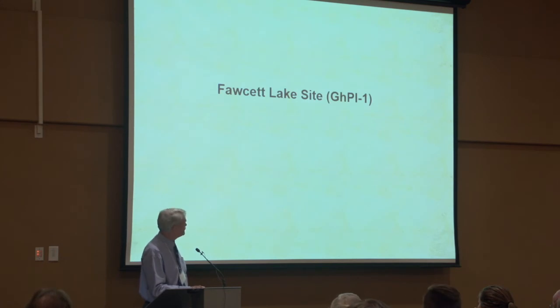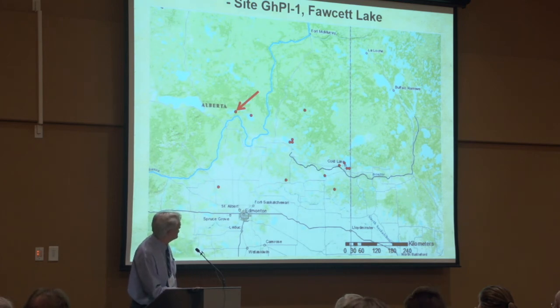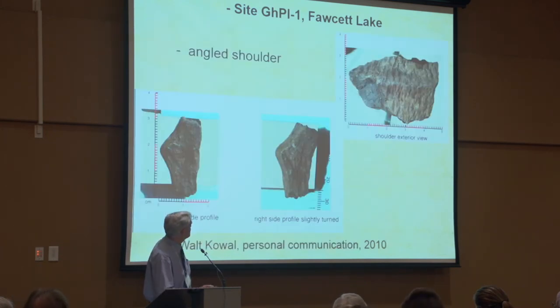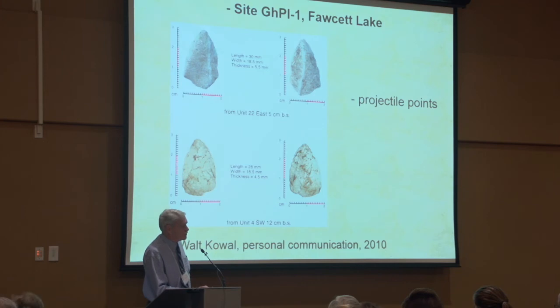Another site is the Fawcett Lake site. On this map I have emphasized the Athabasca River and Beaver River as well, which I think is quite important as far as connections and travel routes between Saskatchewan and this part of Alberta are concerned. Walt Cowell very kindly provided this information to me. Again, we have a single row of punctates, sprang impression, vertical orientation of cords, and interestingly, another angled shoulder vessel — surprisingly enough. Two points from this excavation are both fairly rudimentary little triangular points.